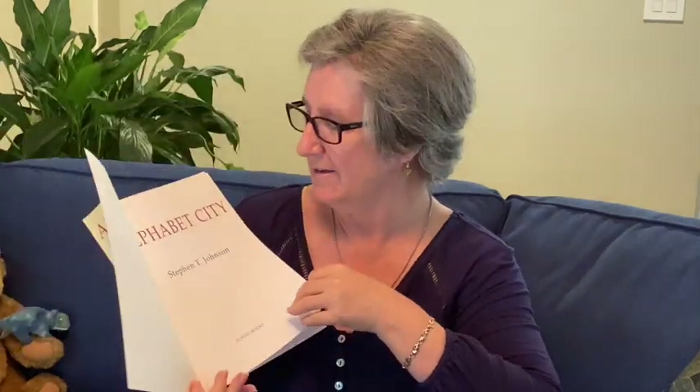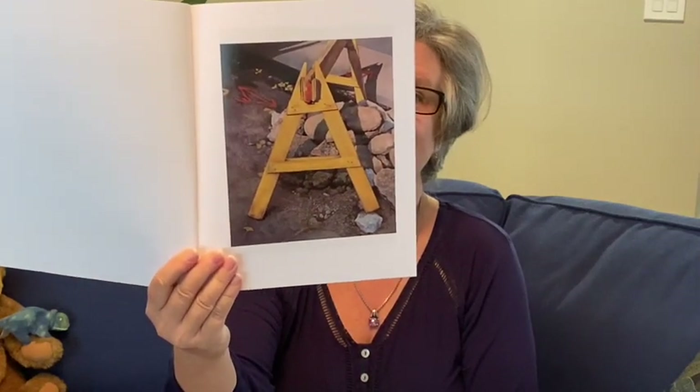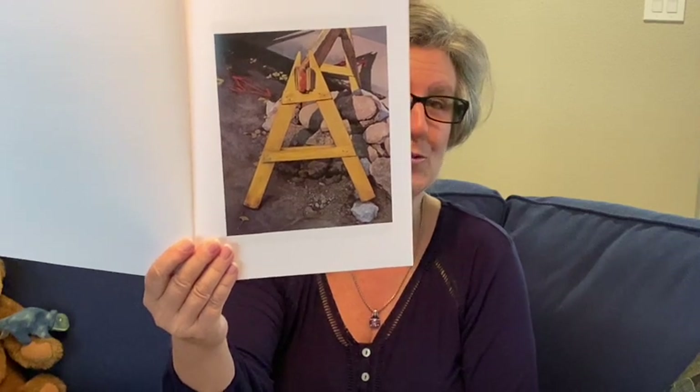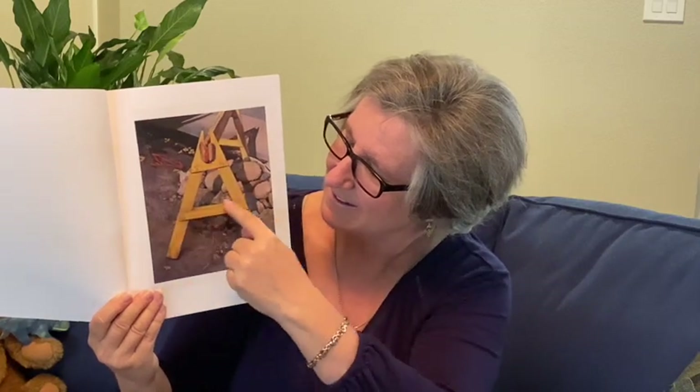Alphabet City — we're repeating the title of the story, not really a story, a picture book. Can you see a letter in this picture? What is it? Can you see that it's part of a construction site? Can you see the uppercase letter A? Here it is. Pretty interesting what you can see walking around the city.